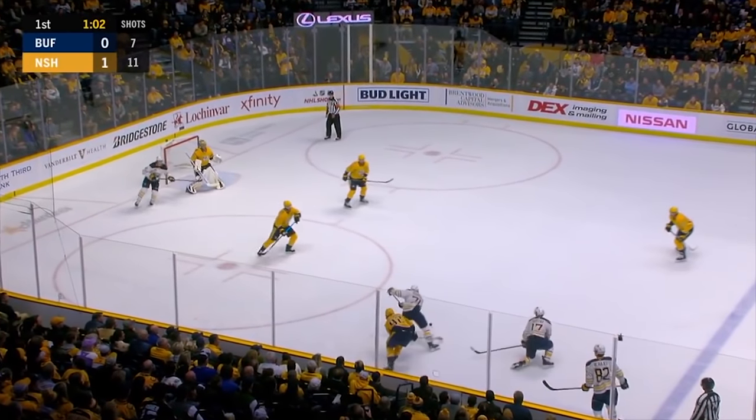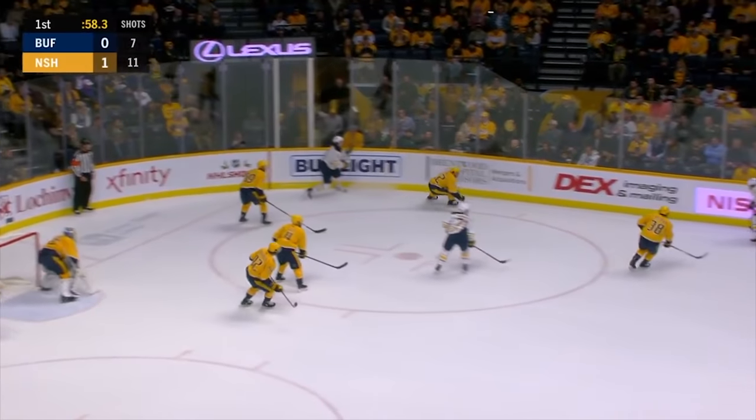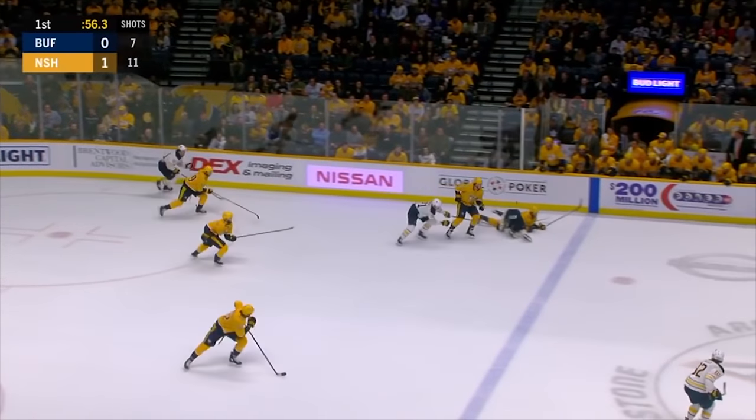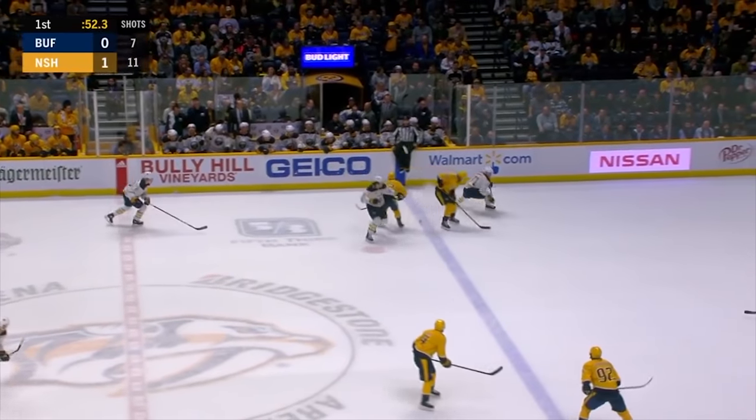Taken back and Rodriguez fired it wide. Randy chasing it for Buffalo, losing his footing. Nelson tipped it ahead Forsberg-style by Fiala, following it up.